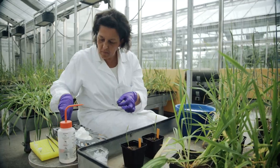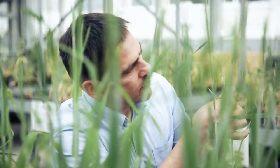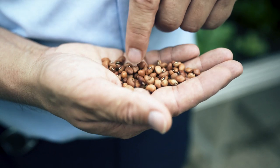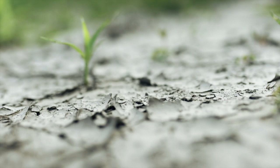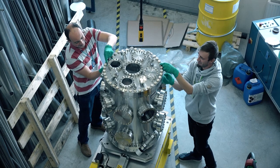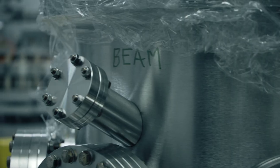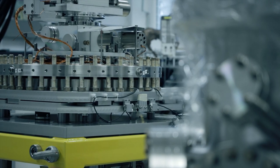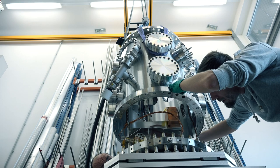The plant breeding and genetics laboratory helps strengthen food security and improve climate-smart agriculture, with crop varieties resistant to disease, drought, and other harsh conditions. The Nuclear Science and Instrumentation Lab develops techniques for a wide range of operations, from environmental monitoring to the preservation of cultural heritage.